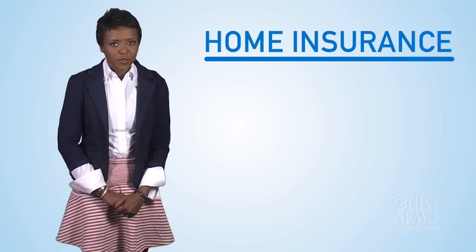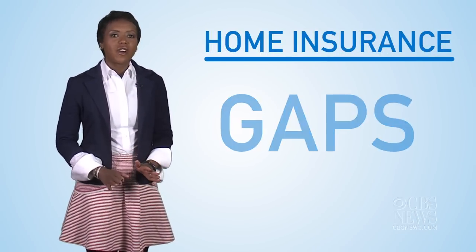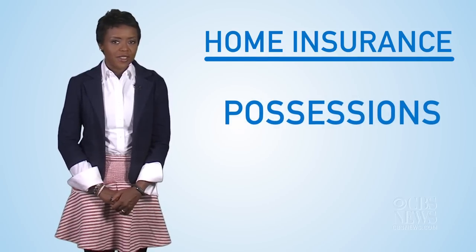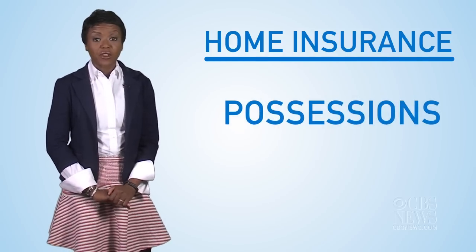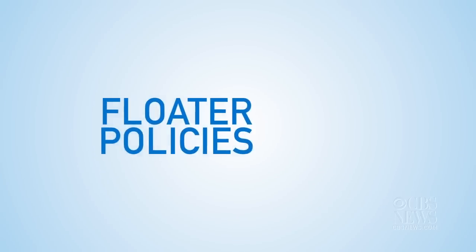Homeowner's insurance is crucial, but these policies can have gaps. Many don't cover all of your possessions. In order to ensure your valuables are covered, consider obtaining additional coverage called floater policies.